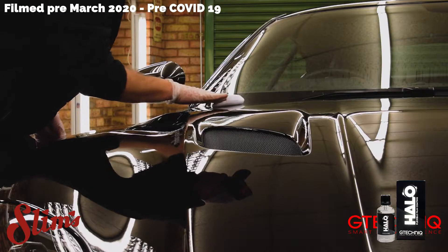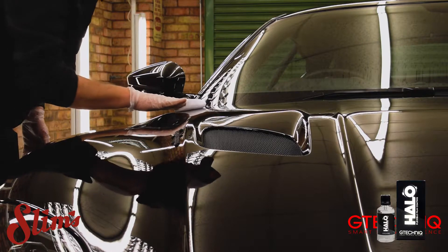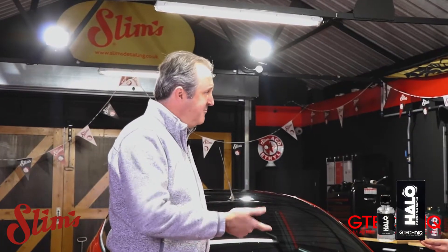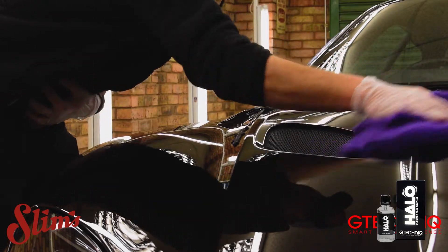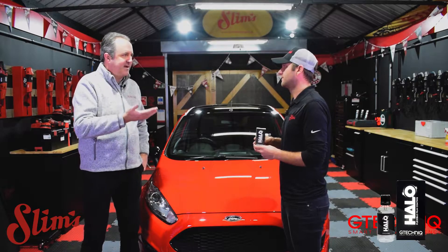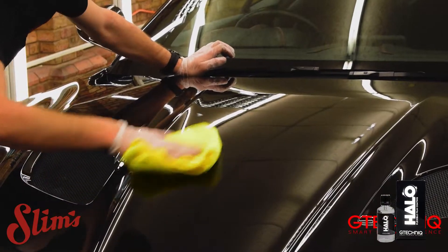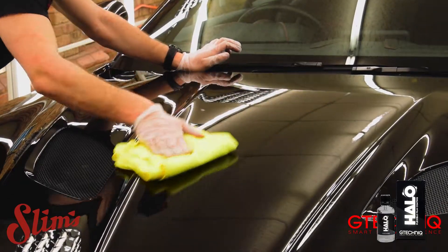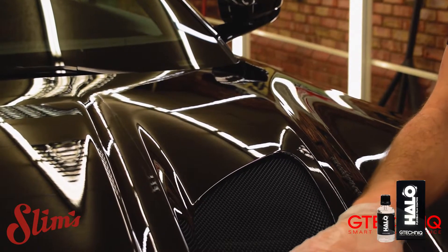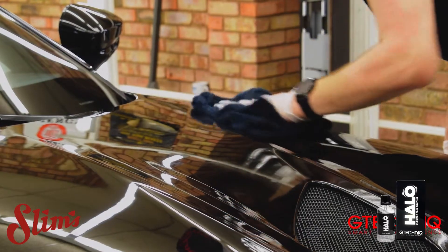Secondly, application — because particularly with matte and satin films, if you have something that leaves high spots that become incredibly hard, and someone maybe wasn't paying attention and left high spots behind, you're going to have to replace the film. So one of the design briefs was that those high spots have to be removable a long time afterwards — in fact even three days afterwards you can still remove high spots with this.